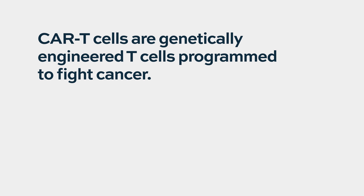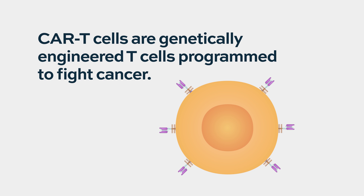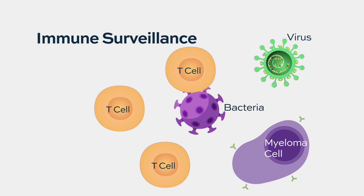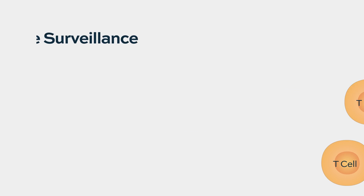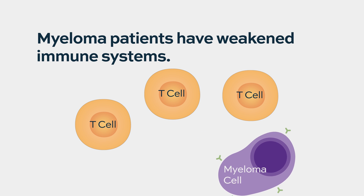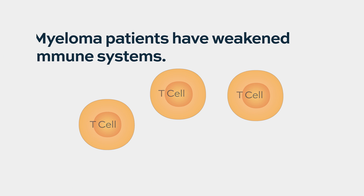CAR T-cells are genetically engineered T-cells that are programmed to fight cancer. Our immune systems are supposed to fight foreign infections — bacteria, viruses, even a cancer antigen. In patients with multiple myeloma, the immune system is paralyzed, and the cancer cells are also very smart at evading immune destruction.